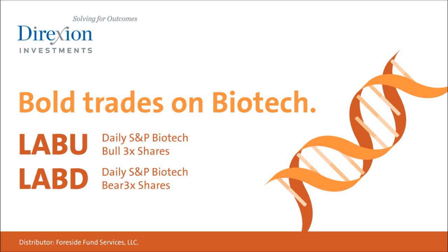Direxion ETF ad: Biotech is booming, but for how long? Whether you think the biotech bull has room to run or has run its course, trade LABU or LABD — Direxion's daily S&P Biotech three times bull and bear ETFs. Visit directioninvestments.com slash biotech. An investor should consider the investment objectives, risks, charges, and expenses carefully before investing. The funds are designed for sophisticated investors such as traders and active investors.